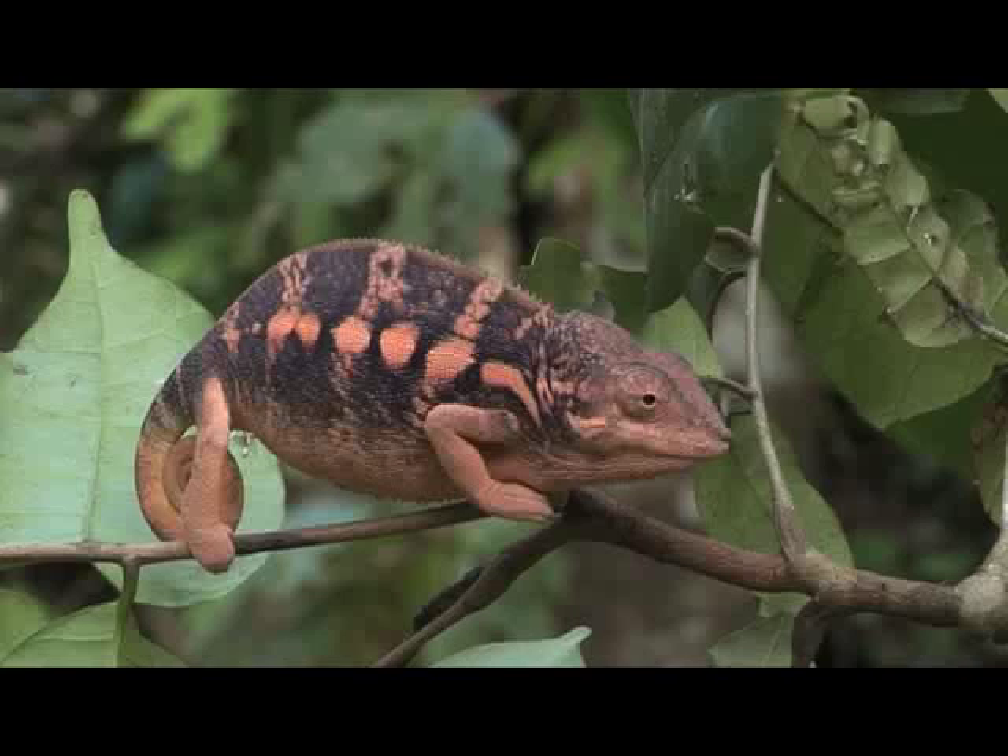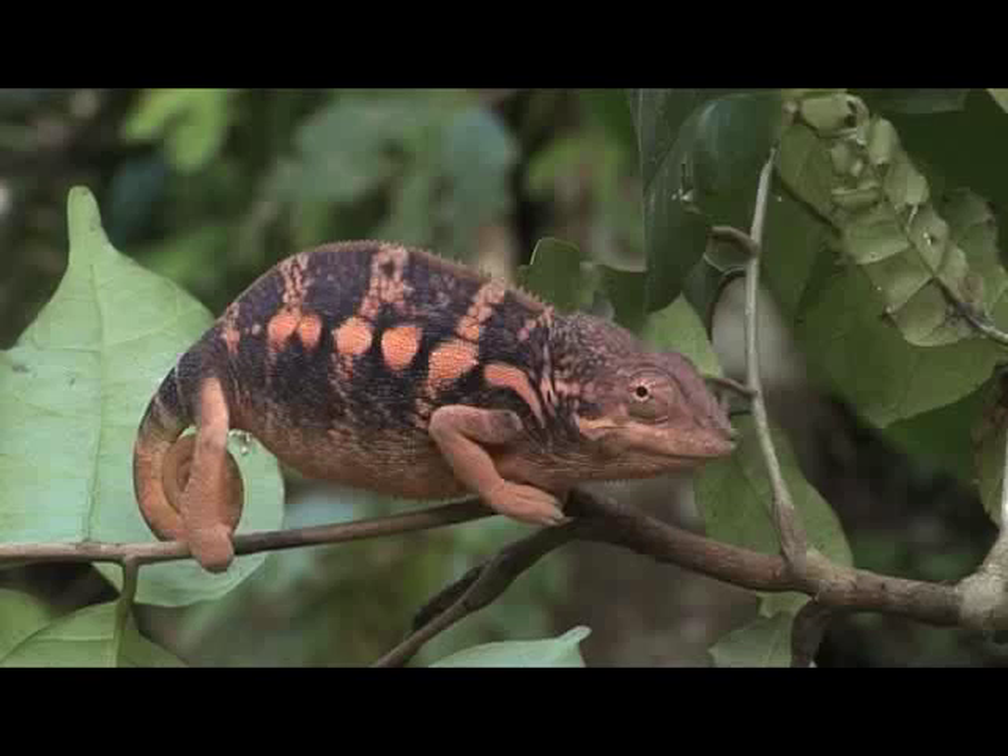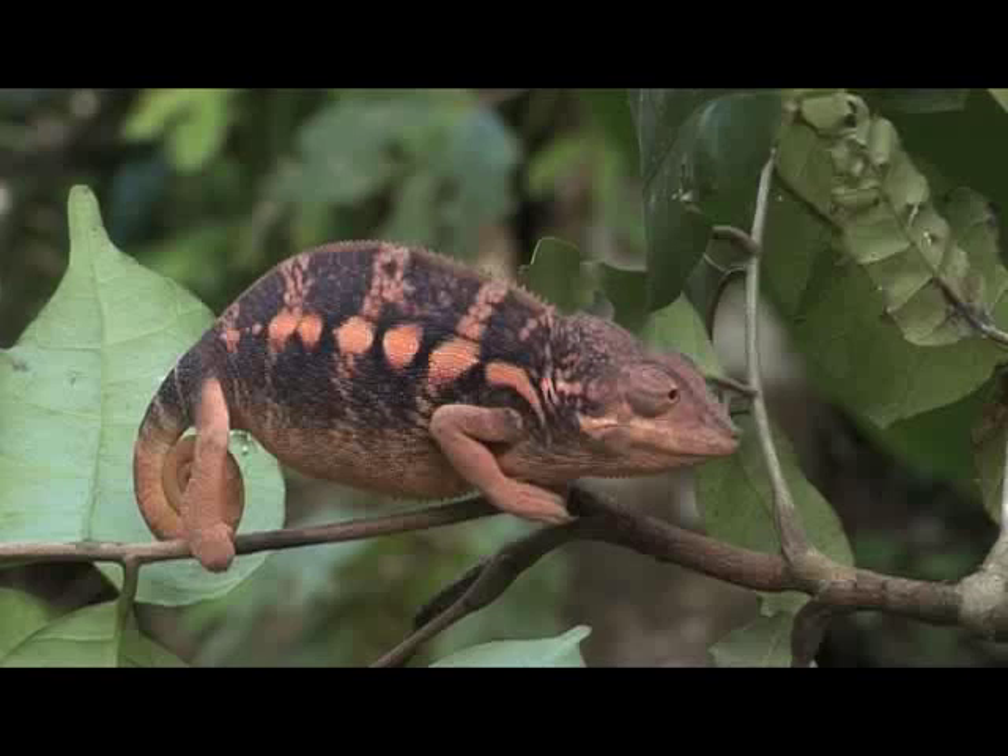Another abundant species in this area is Phyrsifer pardalis. This female is hard to classify to a specific color morph. In males the variance of coloration is much more noticeable.